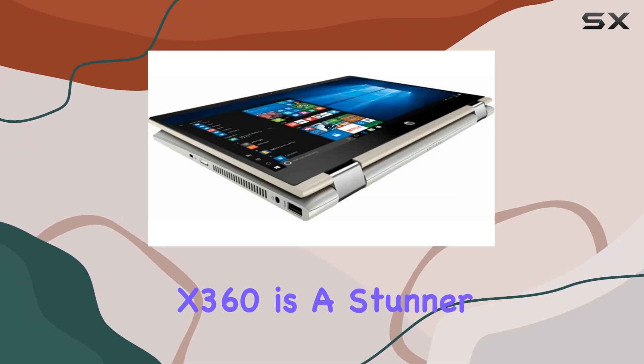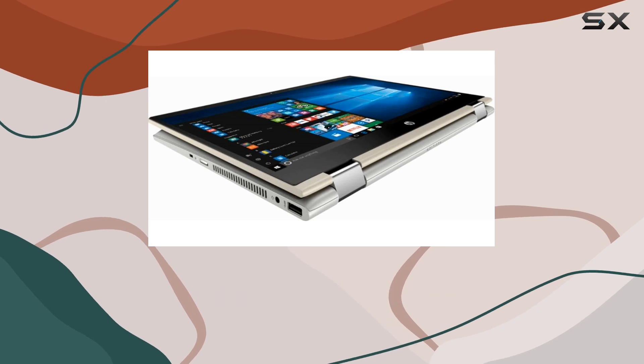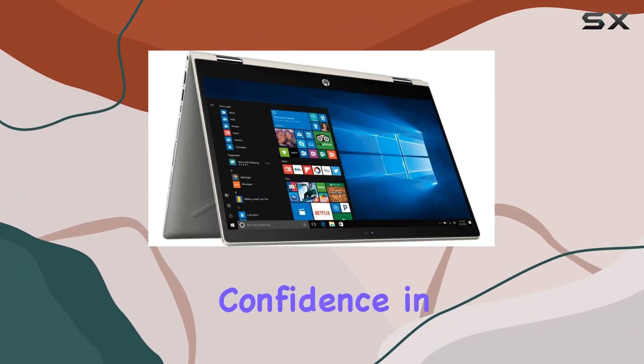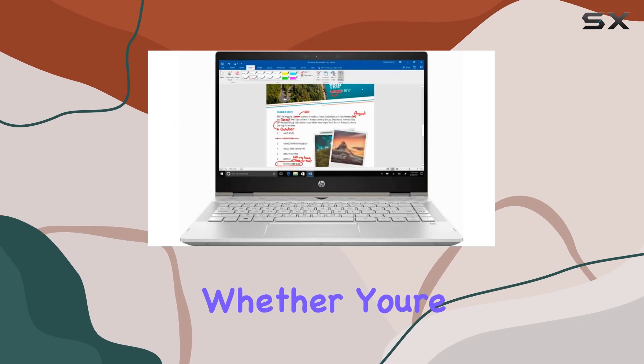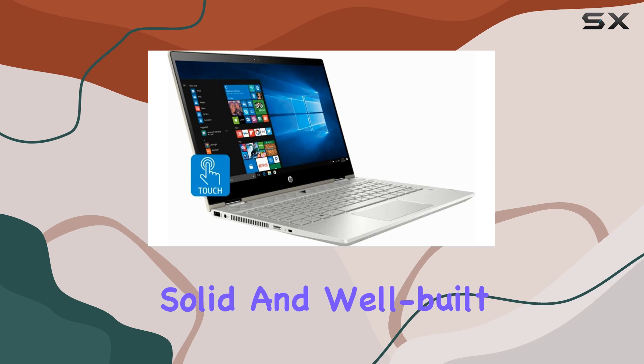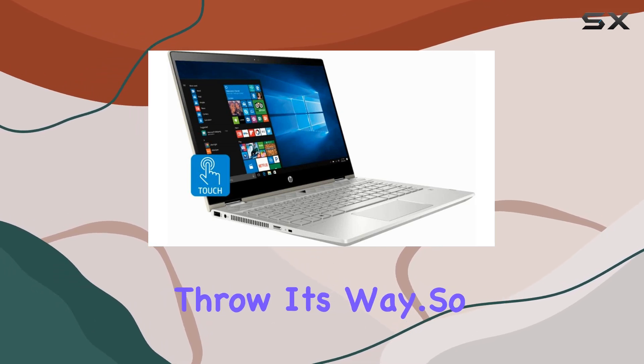In terms of design, the Pavilion X360 is a stunner. Its sleek silver chassis exudes elegance, while the sturdy hinge mechanism inspires confidence in its durability. Whether you're using it in laptop, tent, stand, or tablet mode, it feels solid and well-built, ready to handle whatever you throw its way.